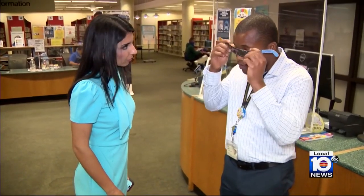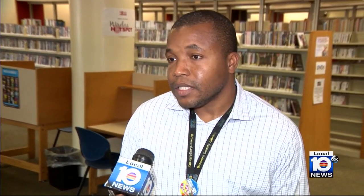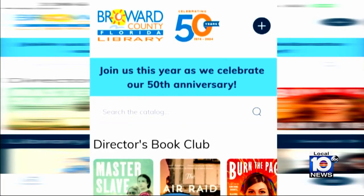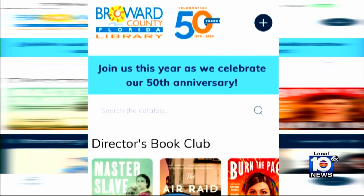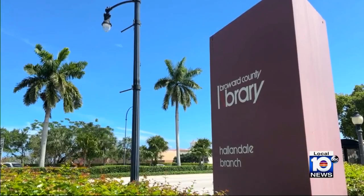At Broward Libraries, all you need is your library card. Once you are a cardholder of Broward County Libraries with a current card, you can visit any branch with your physical library card, and that will give you access to one of the glasses. You can even use the Broward County app, visit any library location, present your virtual card, and you will be able to get a pair of glasses.